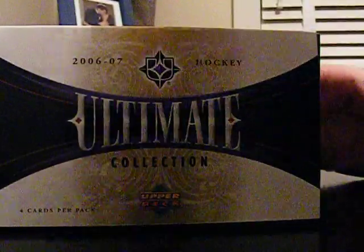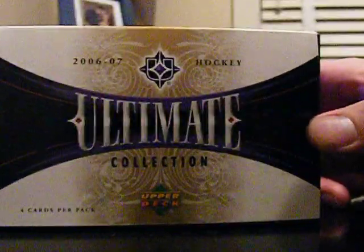Hi everybody, I just thought I'd show you a few things I opened up today — just the hits out of it basically.